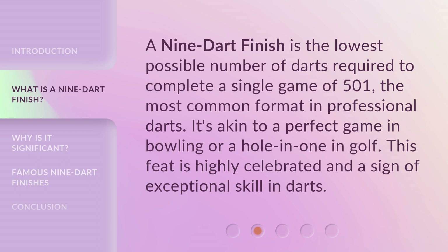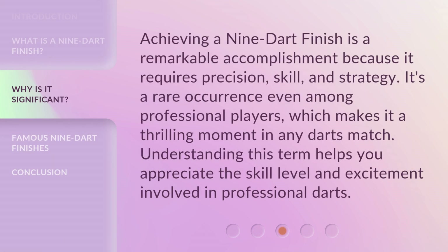It's akin to a perfect game in bowling or a hole-in-one in golf. This feat is highly celebrated and a sign of exceptional skill in darts. Achieving a nine dart finish is a remarkable accomplishment because it requires precision, skill, and strategy. It's a rare occurrence even among professional players, which makes it a thrilling moment in any darts match. Understanding this term helps you appreciate the skill level and excitement involved in professional darts.